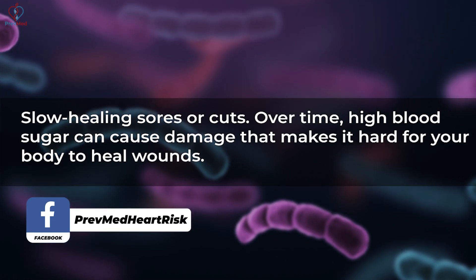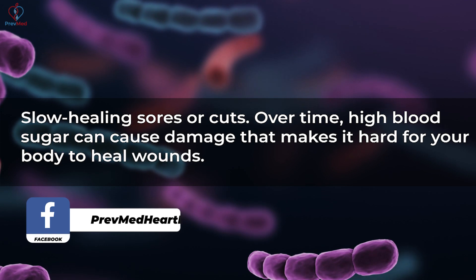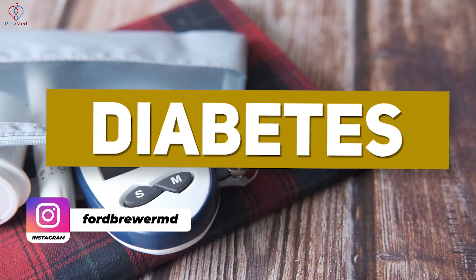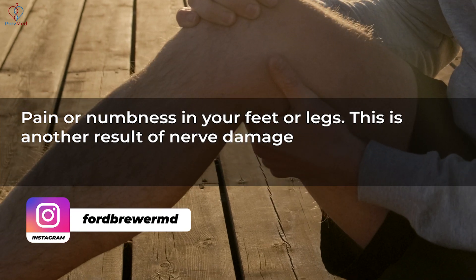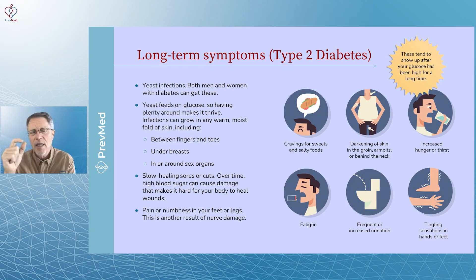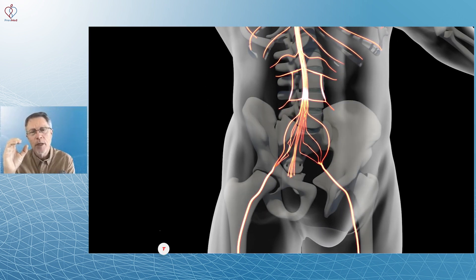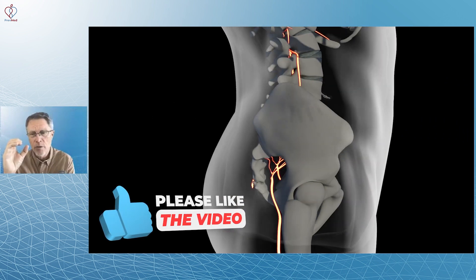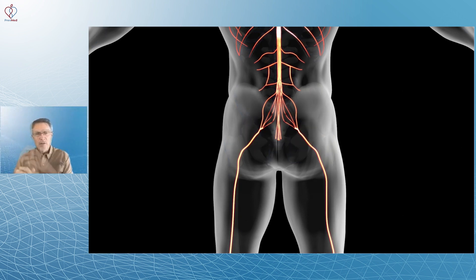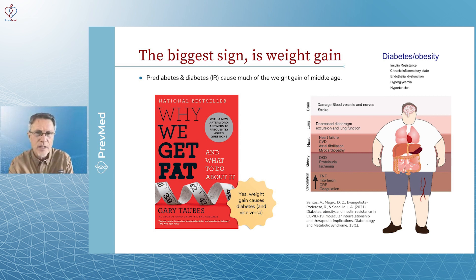Slow healing of sores and cuts is another sign. Over time, high blood sugar causes damage that makes it hard for your body to heal — and diabetes is the number one cause of amputations. Pain or numbness in your feet or legs is related to nerve damage. The nerves are supplied by blood supply, but there are several mechanisms. When blood sugar is routinely high, the nerve sheath becomes rigid — even more rigid in people with diabetes and prediabetes — meaning increased volume in a space with no room to expand, which is why nerve damage is often one of the first things seen.